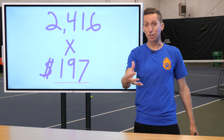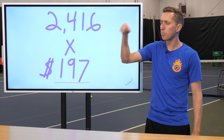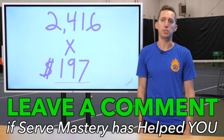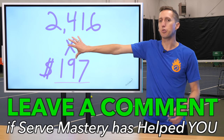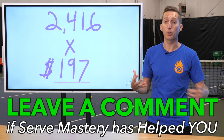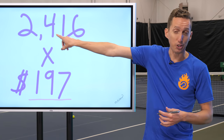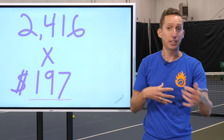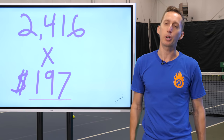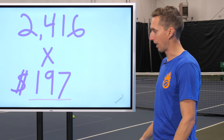If you're watching right now and you're one of those 2,416 people, do me a favor and tell me down below in the comments — now that you've had a month to go through Serve Mastery, how has that helped your serve? Let me know so that everybody else watching this video can see that I really did give away Serve Mastery, and so people can see that our programs help people reach the next level. Thank you in advance.